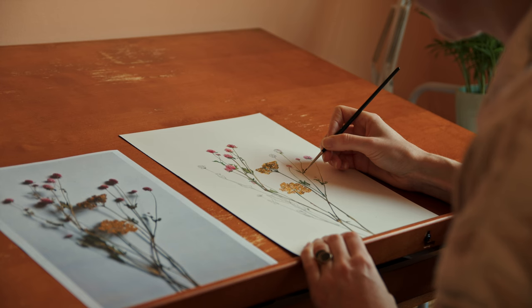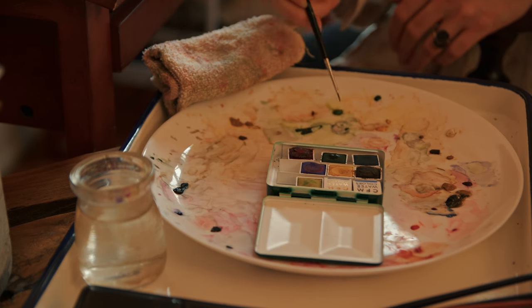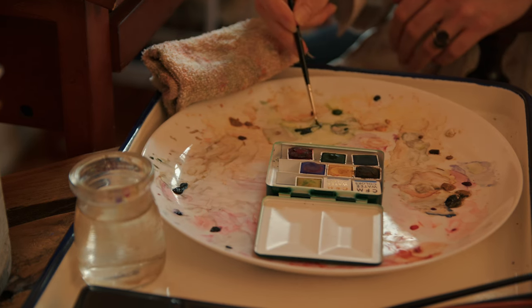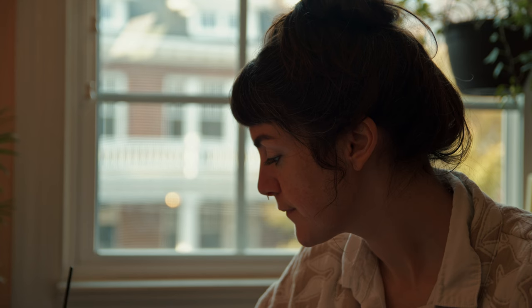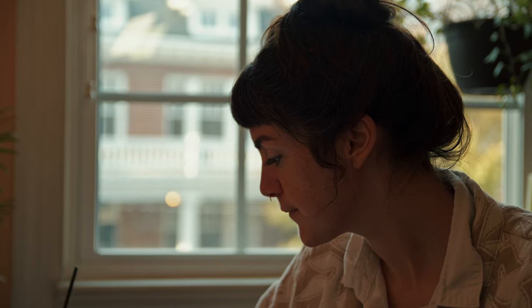I take reference photos of it, find a good composition that I like to work with, and then I'll do a pencil sketch outline with a light box. Then I'll use that photograph and my sketch and...